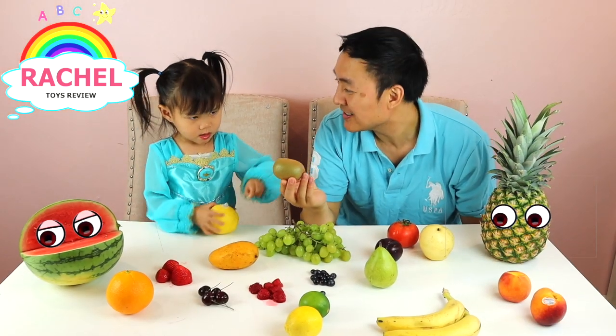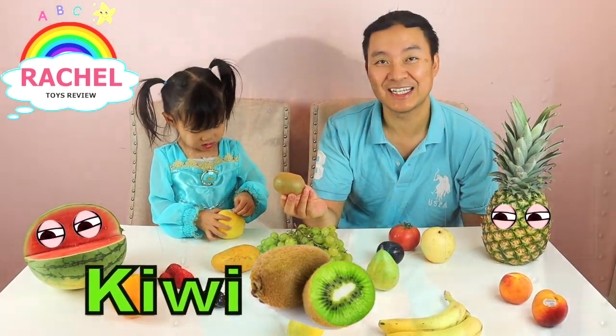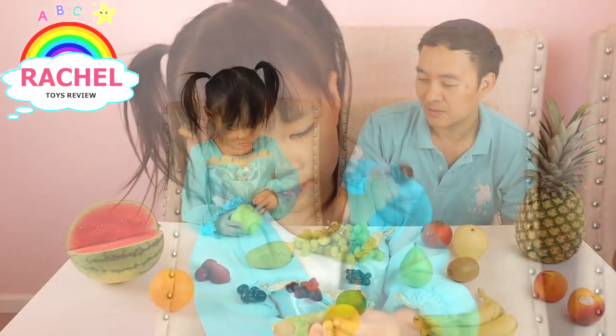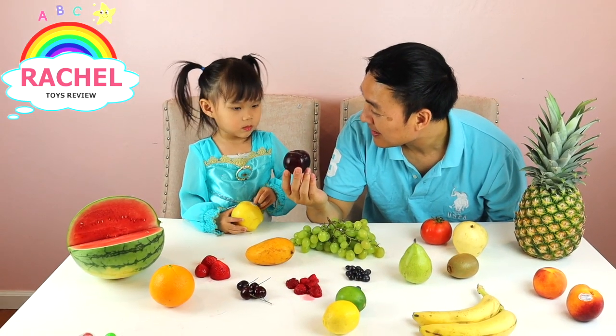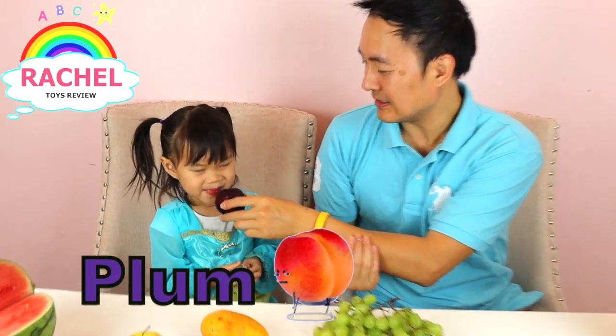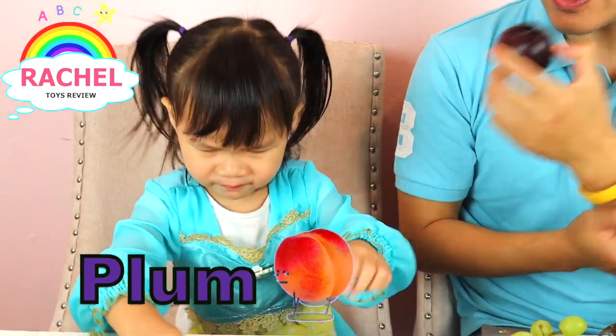What's it called, Rachel? Kiwi! What is this called? Plum! Plum. Hmm, it's sour, it sure is sour.